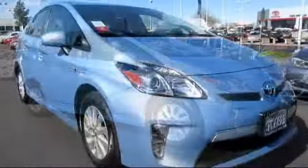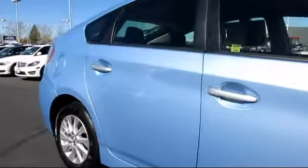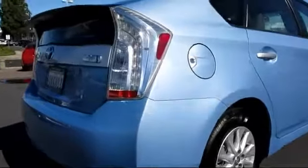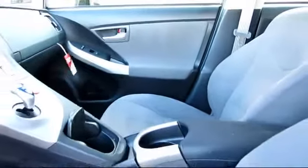It comes equipped with a backup camera, keyless entry, stability control, alloy wheels, rear spoiler, Sirius XM satellite radio, Bluetooth smartphone integration, JBL premium sound system, navigation system, heated seats, and has less than 20,000 miles on the odometer.